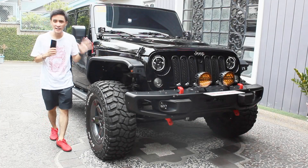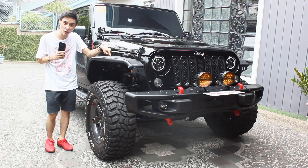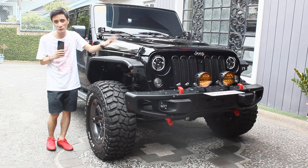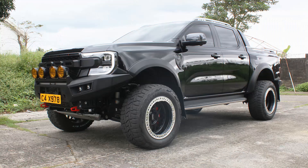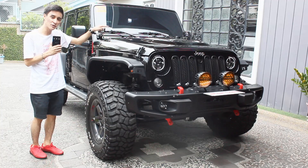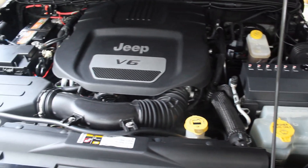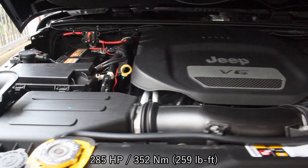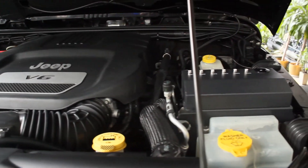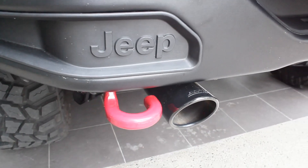Hello guys, welcome back to my channel. Unexpectedly, what I have here is the 2018 Jeep Wrangler JK Unlimited. This particular one has 1 million pesos worth of mods. This is the same owner who had the Ranger Wildtruck with 1 million pesos worth of mods and the Jeep Wrangler JL. Powering this JK Wrangler is a 3.6-liter naturally aspirated V6 engine with 285 horsepower and 300 Newton meters of torque. It also has a Borla exhaust — I'll let you listen to it now.